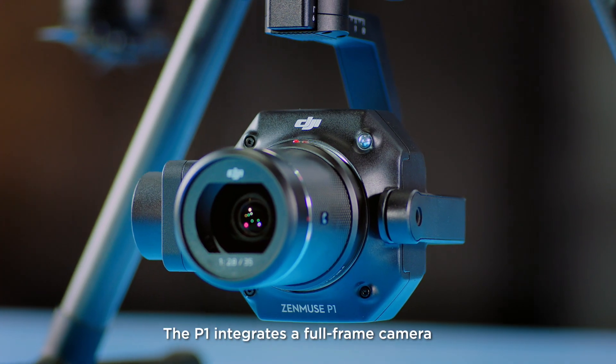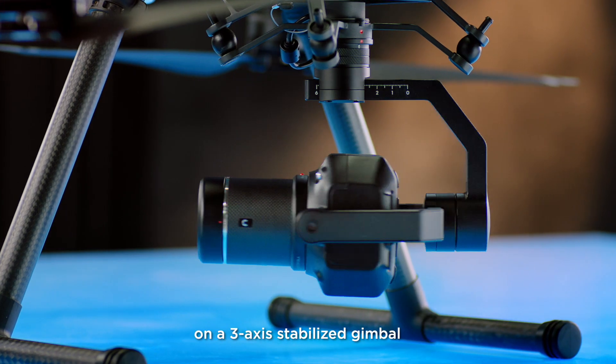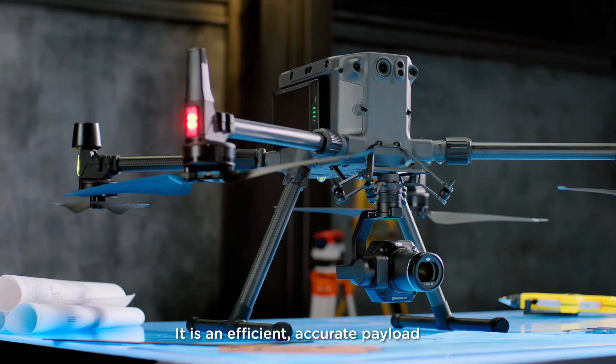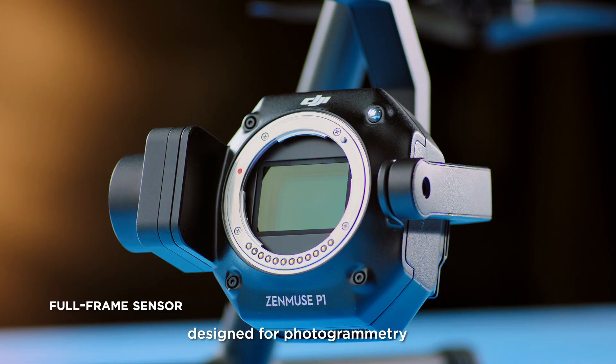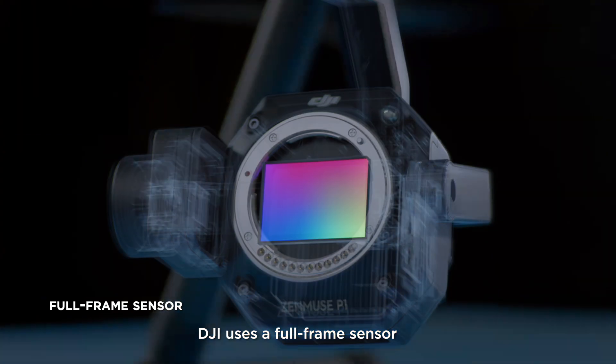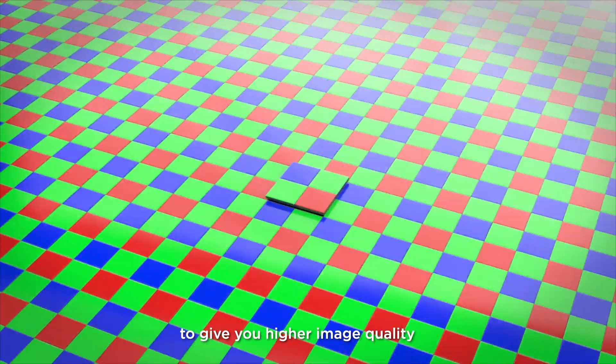The P1 integrates a full-frame camera with interchangeable fixed-focus lenses on a 3-axis stabilized gimbal. It is an efficient, accurate payload designed for photogrammetry. For the first time, DJI uses a full-frame sensor with more microns in each pixel to give you higher image quality.